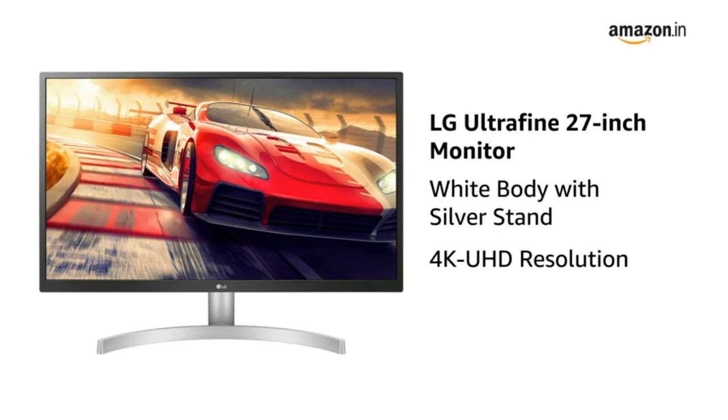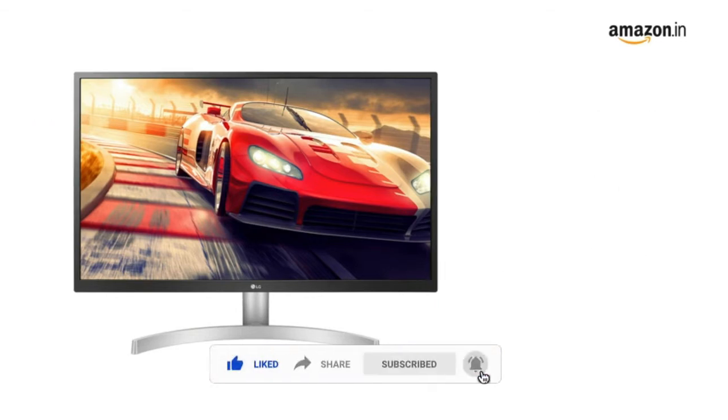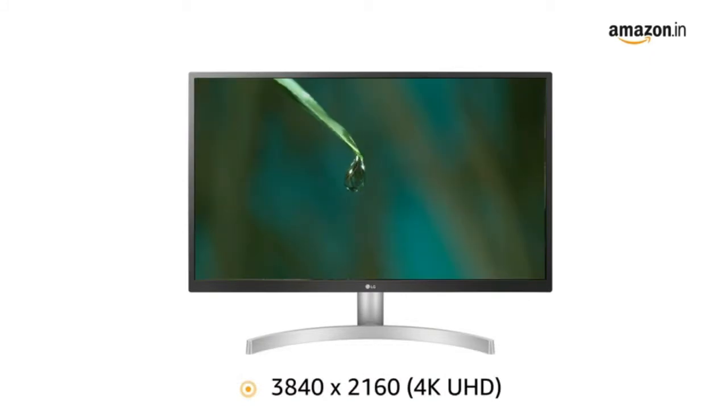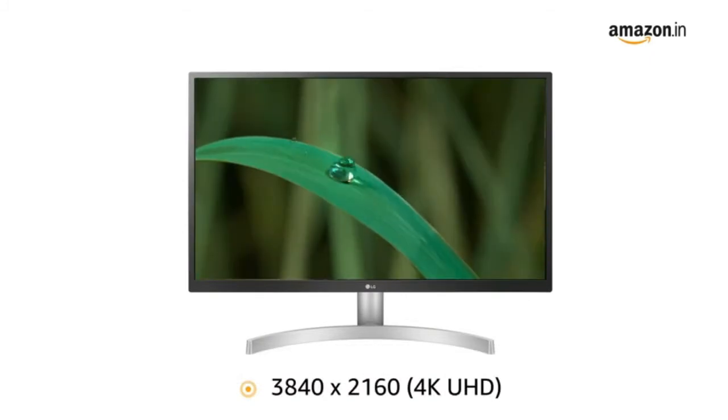Presenting the LG UltraFine 27-inch monitor in white color. It comes with 4K UHD resolution, making it suitable for gamers and designers. With 4K UHD resolution, this monitor is designed to deliver clarity and vivid details on a large screen.